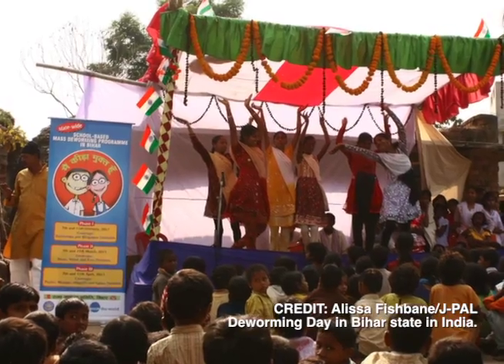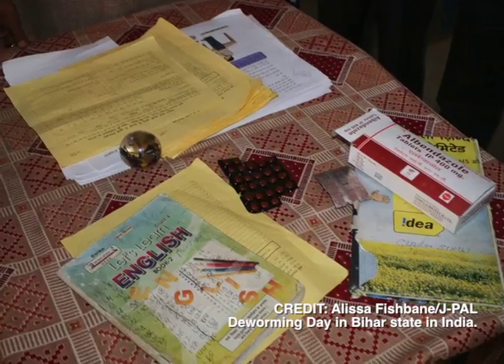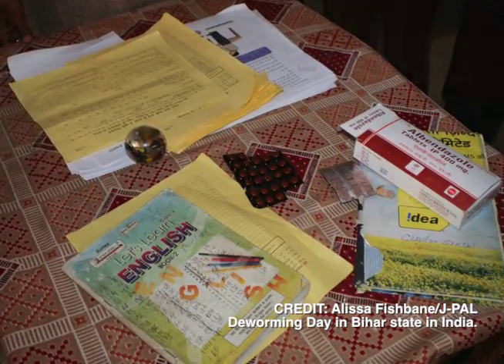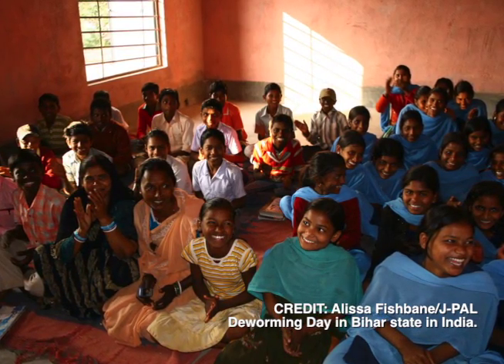All of this research is starting to change the way that investments in developing countries are made in education. The deworming program has now been scaled up across the whole of Kenya, and a number of Indian states are taking on mass school-based deworming. Over 40 million children are now dewormed through schools, largely as a result of this research.